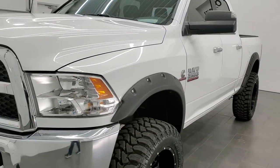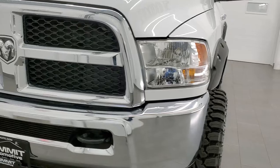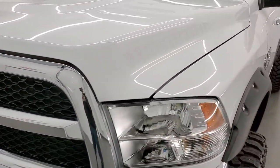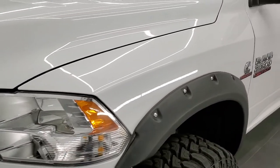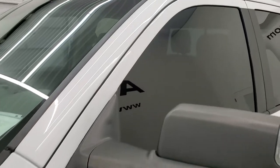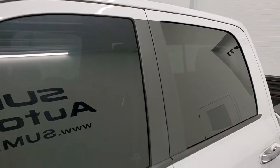We shoot all of our videos in 1080p, 60 frames per second, so if you have HD capabilities on your computer, tablet or smartphone device, turn them on right now, because it is definitely your best way to check out the quality and condition of the truck before seeing it in person.